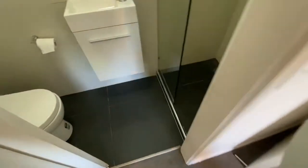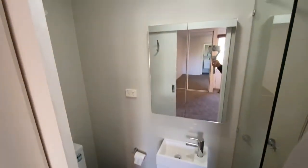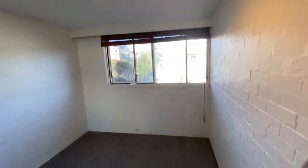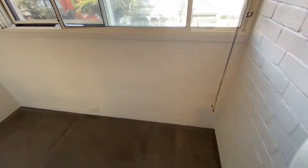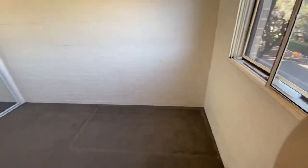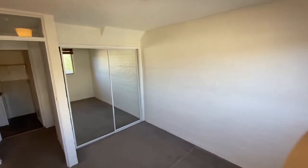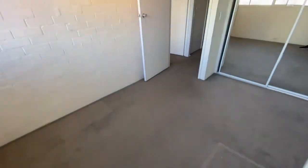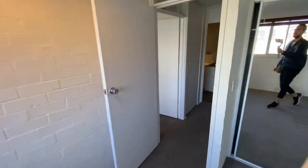Another neat and tidy second bathroom, and our second bedroom here. Previously set up with bunk beds, but definitely comfortable enough to fit a double or a queen size bed.